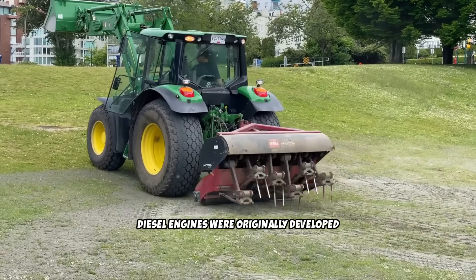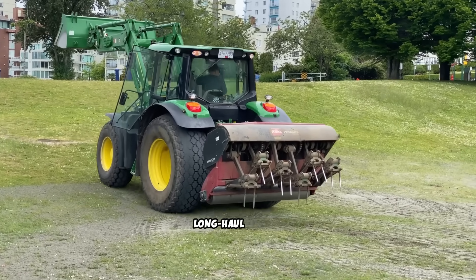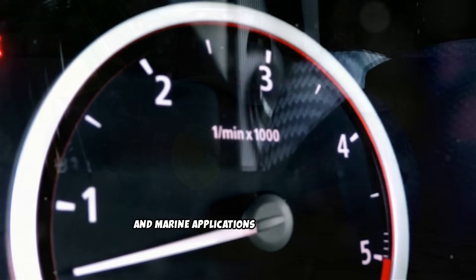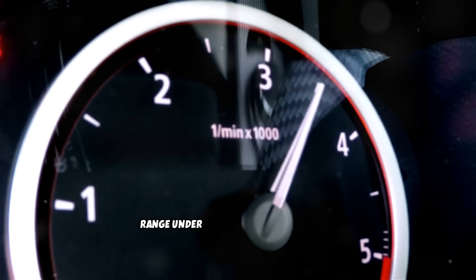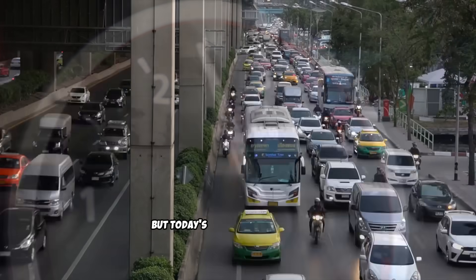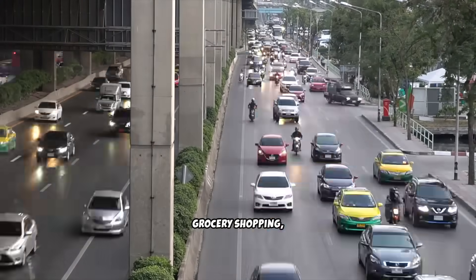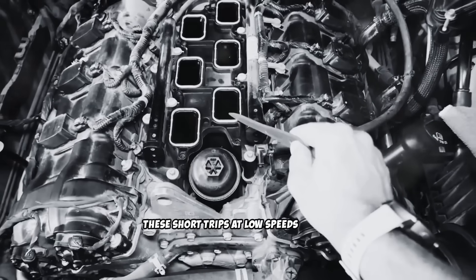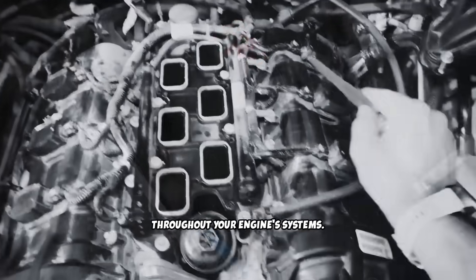Diesel engines were originally developed for constant work at varying loads — think farm tractors, long-haul trucks, and marine applications where the engine regularly operates across its entire RPM range under different load conditions. But today's diesel owners use their vehicles primarily for commuting, school runs, grocery shopping, and city driving. These short trips at low speeds create the perfect conditions for carbon build-up throughout your engine systems.